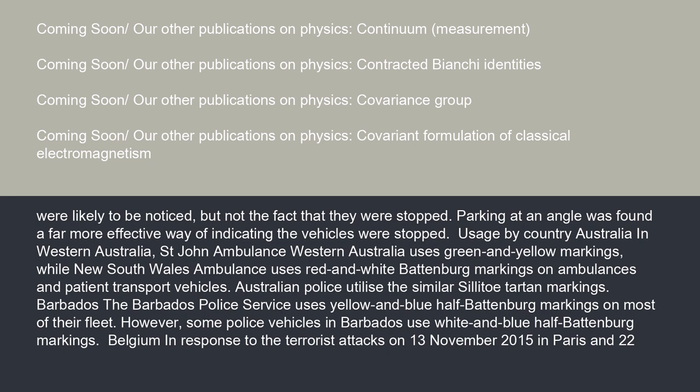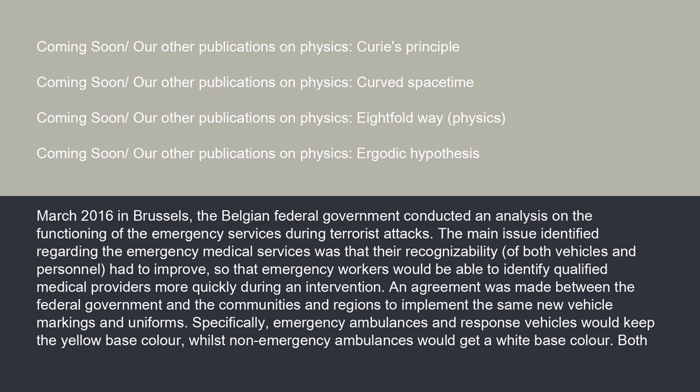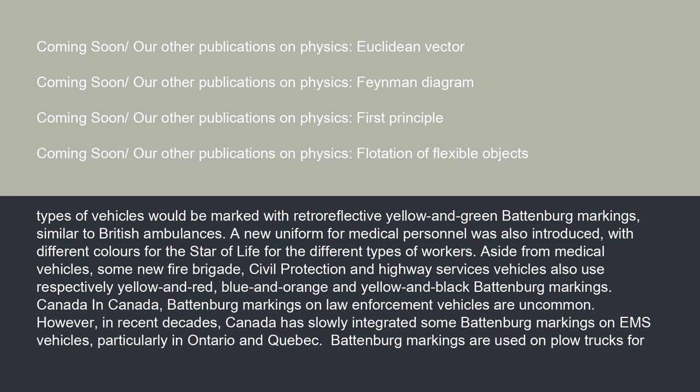In Belgium, in response to the terrorist attacks on November 13, 2015 in Paris and March 22, 2016 in Brussels, the Belgian federal government conducted an analysis on the functioning of emergency services during terrorist attacks. The main issue identified was that recognizability of both vehicles and personnel had to improve so that emergency workers could identify qualified medical providers more quickly. An agreement was made between the federal government and the communities and regions to implement new vehicle markings and uniforms. Emergency ambulances and response vehicles would keep the yellow base color, while non-emergency ambulances would get a white base color. Both types of vehicles would be marked with retroreflective yellow and green Battenberg markings, similar to British ambulances. A new uniform for medical personnel was also introduced.